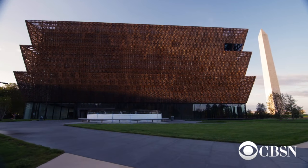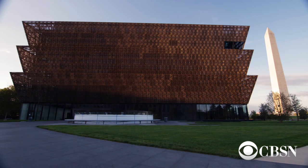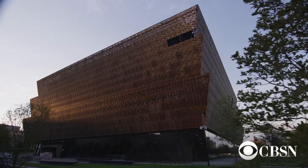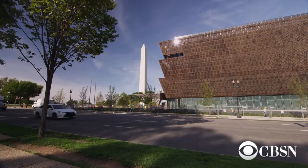We wanted a building that wasn't just constantly reflecting the light the way that stone does, but something that would really be alive with the light — more organic. In a way, it really talks about the spectrum of the dark presence in America, the dark presence on the mall, from bright to light.